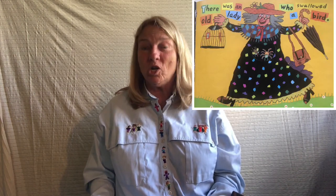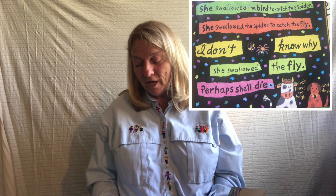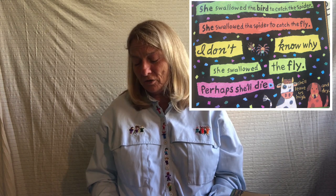There was an old lady who swallowed a spider that wiggled and jiggled and tickled inside her. She swallowed the spider to catch the fly. I don't know why she swallowed the fly. Perhaps she'll die. And the dog says, 'Gone to the by and by.' And the cat says, 'Sigh.' There was an old lady who swallowed a bird. How absurd to swallow a bird. She swallowed the bird to catch the spider. She swallowed the spider to catch the fly. I don't know why she swallowed the fly. Perhaps she'll die. And the cow says, 'She'll leave us high.' And the dog says, 'And dry.'